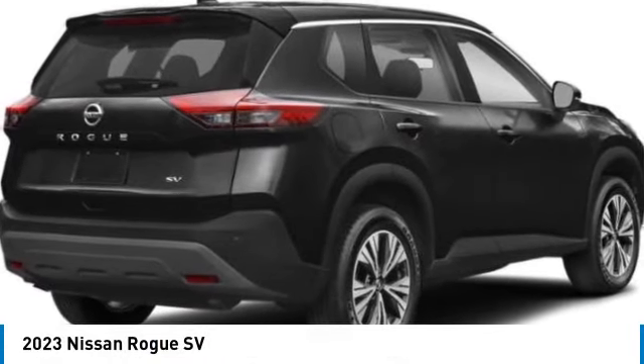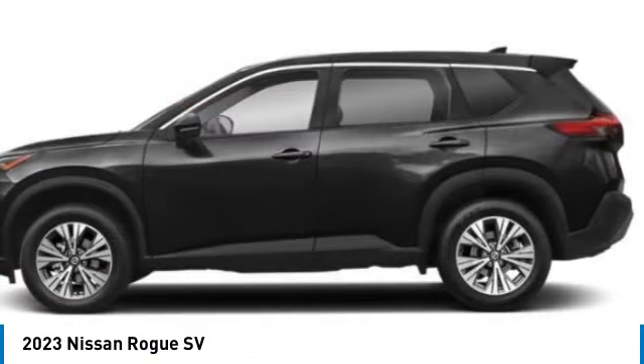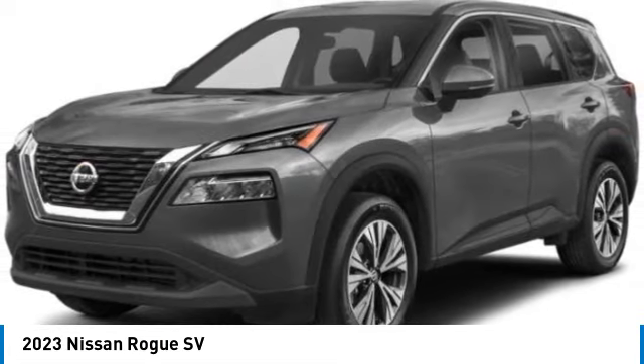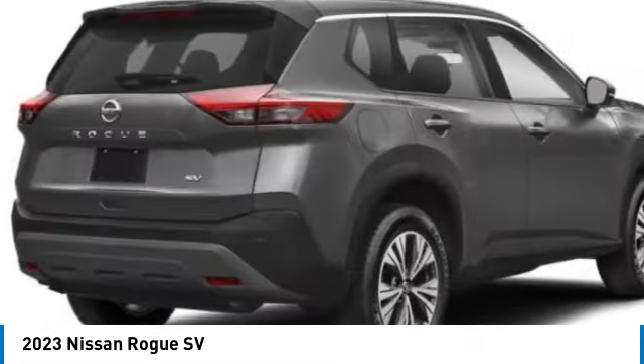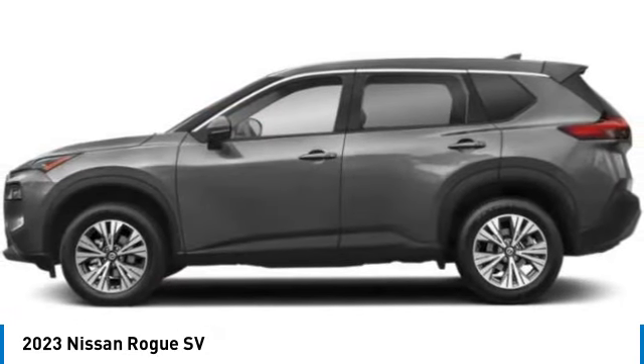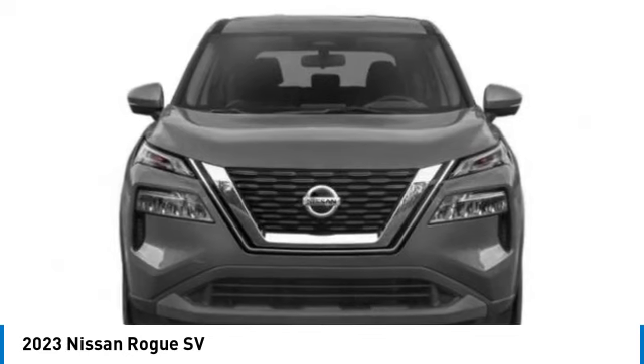Looking for the right vehicle? Check out the 2023 Rogue. The stylish Rogue gets 27 miles per gallon and still boasts nearly 58 cubic feet of cargo space, with a five-star side impact safety rating and confident handling.